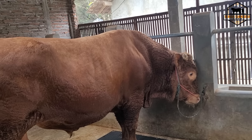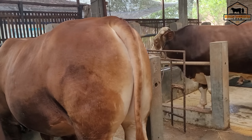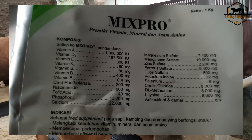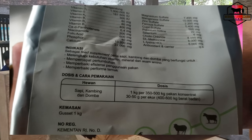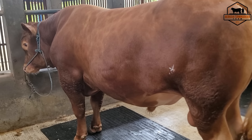Salah satu penunjang dari daya tahan tubuh sapi yang baik adalah asupan vitamin sahabat ternak. Asupan vitamin yang selama ini saya dapatkan melalui pemberian Premik yaitu Premik Mix Pro. Karena di dalam Premik Mix Pro sudah terdapat kandungan vitamin yang membantu menjaga daya tahan tubuh sapi agar lebih kuat dan lebih sehat.